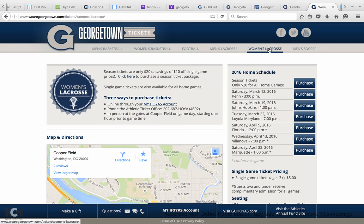You can find more ticket information for men's basketball, women's basketball, football, men's lacrosse, women's lacrosse, and men's soccer.